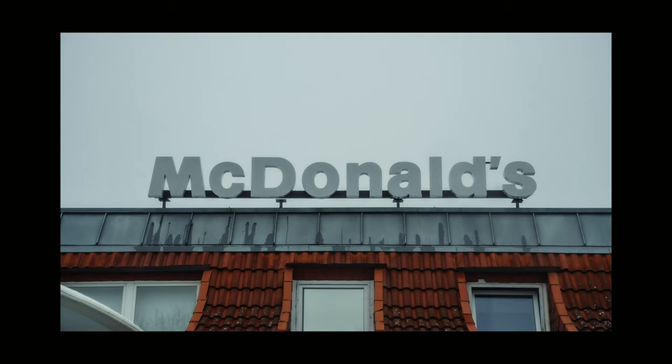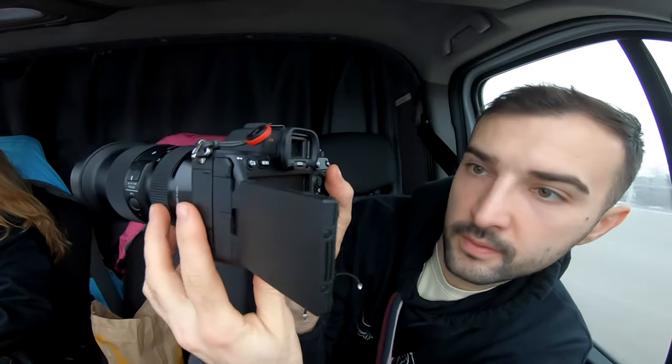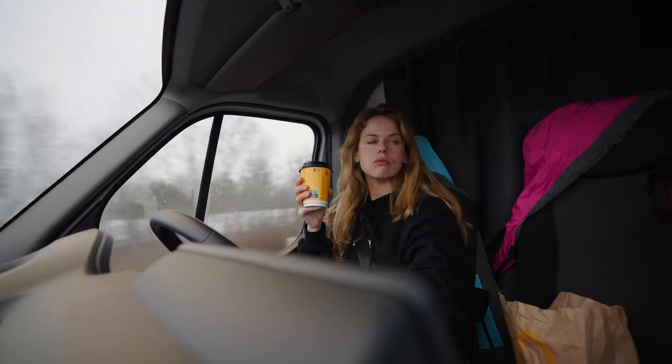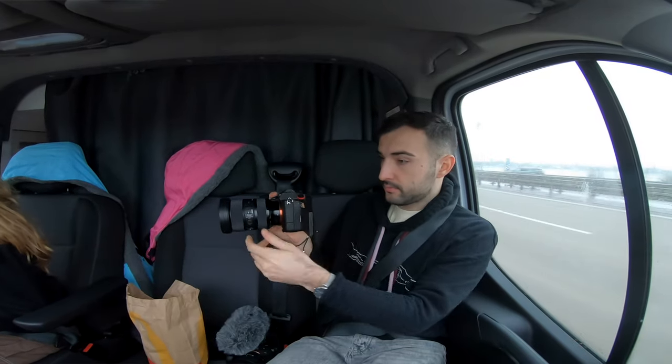Not all heroes wear capes. I think that we make really good decisions. I'm finally feeling inspired. So will you pose for me with your cup? Like we're a boss husband.